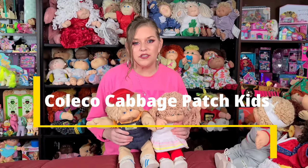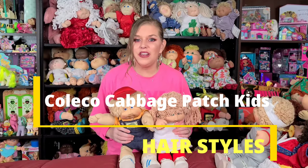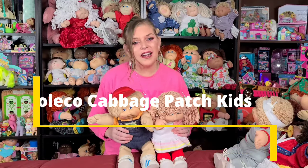Hi everyone, welcome to Dee's Cabbies and Vintage Toys. Some of you guys have been requesting specific videos from me, and I want you to know that I will get to them — I apologize that it's taken me a little bit, things have been a little busy. Today's video is actually going to be on a request that one of you had. Actually, a few of you guys have asked for this one. We are going to be talking about the Coleco Cabbage Patch Kid hairstyles. I think I have almost all of them to show you guys, so if you want to see that, stick around.